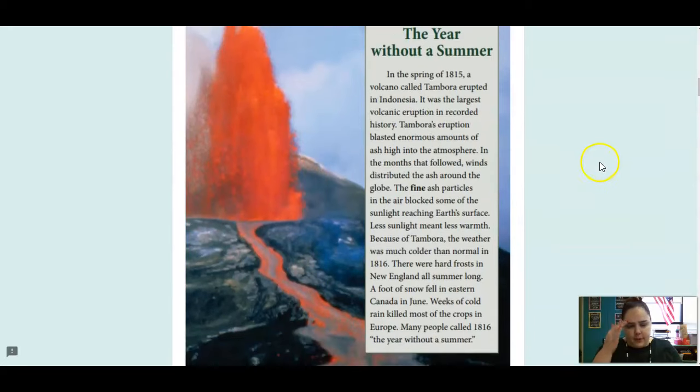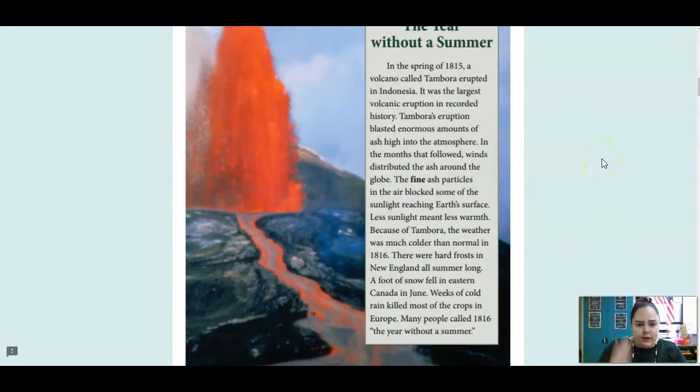The Year Without a Summer: In the spring of 1815, a volcano called Tambora erupted in Indonesia. It was the largest volcanic eruption in recorded history. Tambora's eruption blasted enormous amounts of ash high into the atmosphere. In the months that followed, winds distributed the ash around the globe. The fine ash particles in the air blocked some of the sunlight reaching Earth's surface. Less sunlight means less warmth. Because of Tambora, the weather was much colder than normal in 1816. There were hard frosts in New England all summer long. A foot of snow fell in eastern Canada in June. Weeks of cold rain killed most of the crops in Europe. Many people called 1816 the year without a summer.